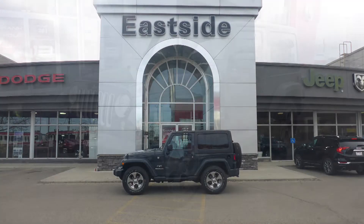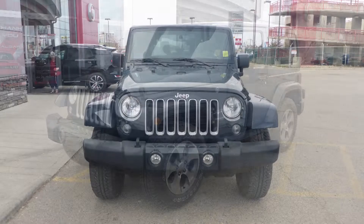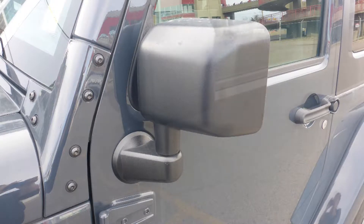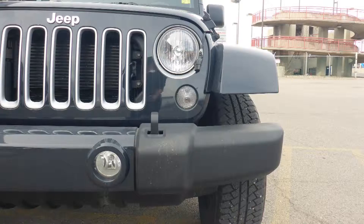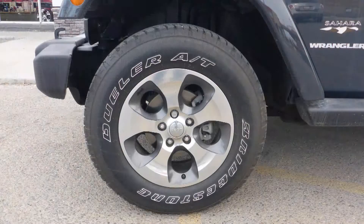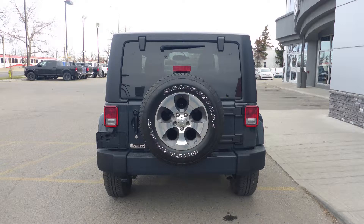Hi Gary, this 2017 Jeep Wrangler Sahara comes equipped with a 3.6 liter V6 engine and automatic transmission, power heated manual folding side mirrors, halogen headlamps, fog lamps, 18 inch satin carbon wheels, and a rhino exterior.